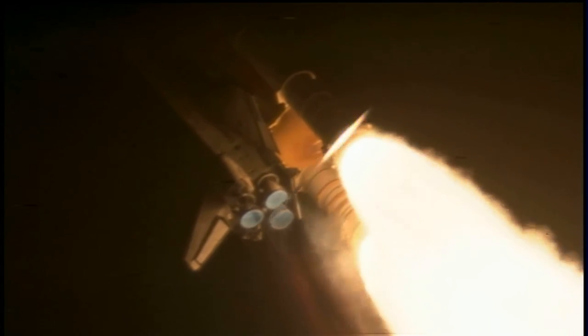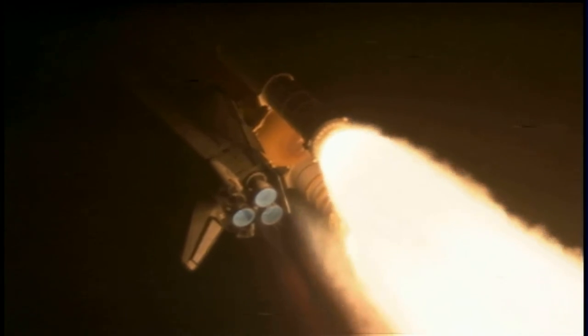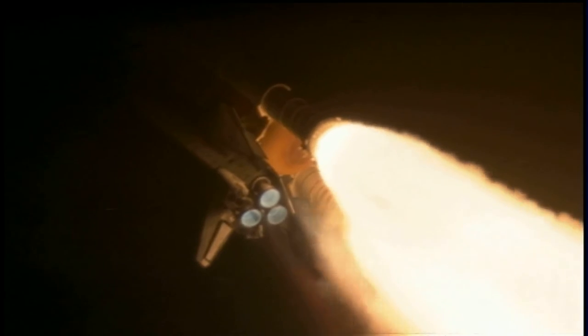Discovery, go at throttle up. Roger, go at throttle up. Traveling 1,000 miles per hour, Discovery's engines are now throttled back up and performing at full capability.